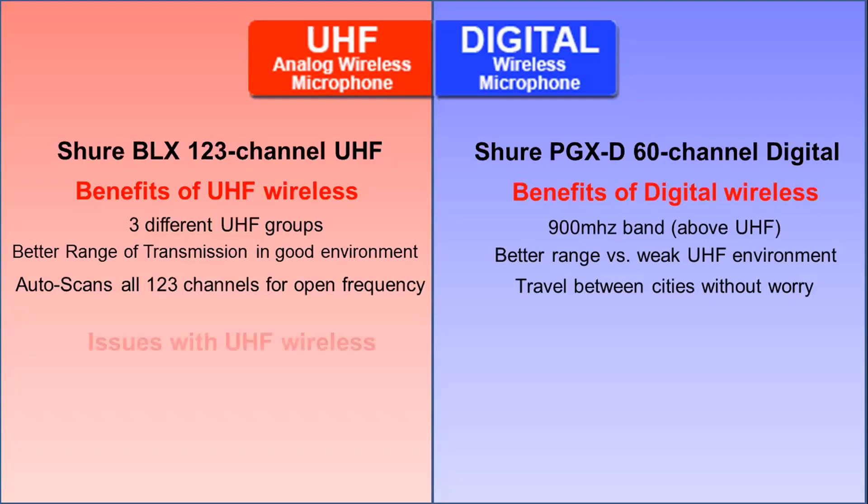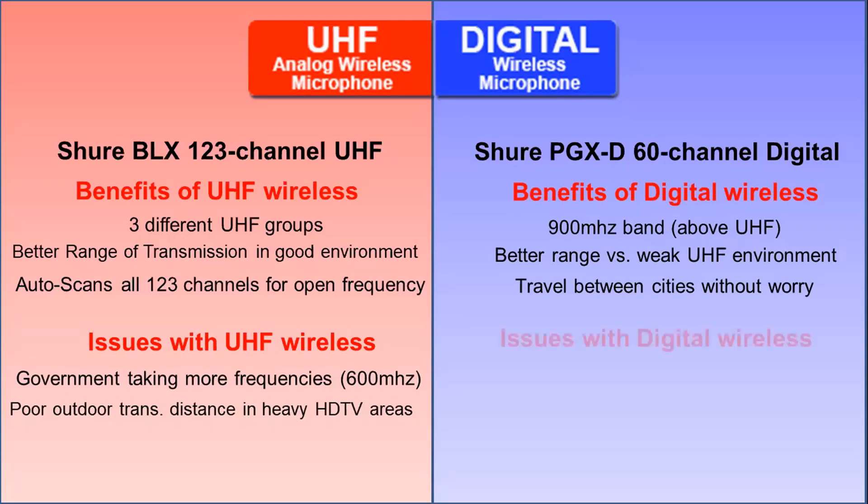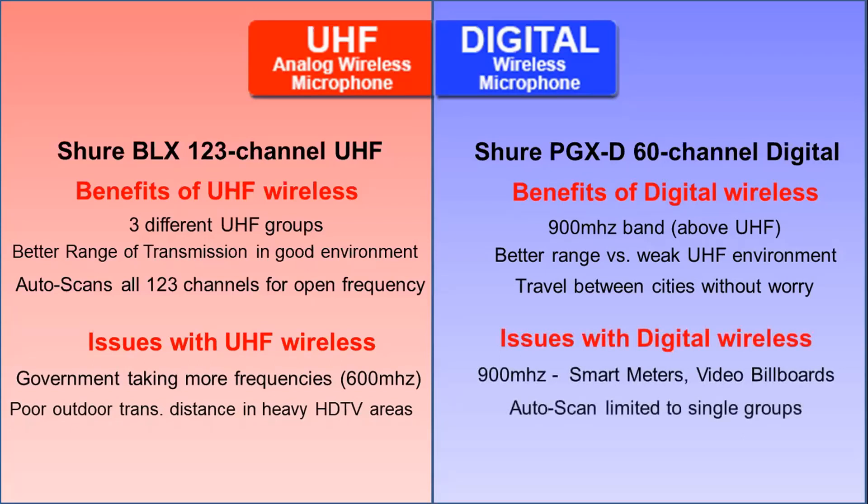Issues of UHF wireless: governments are taking more and more frequencies — they just took over the 600 megahertz band. So if you're going to be outdoors, you may have poor transmission due to digital TV in your area. Digital has its own issues too: smart meters on the sides of houses, video billboards, and even some digital scoreboards transmit on 900 megahertz.